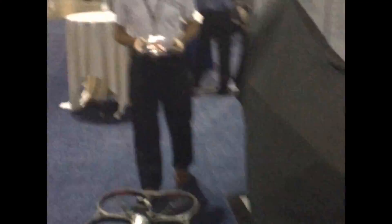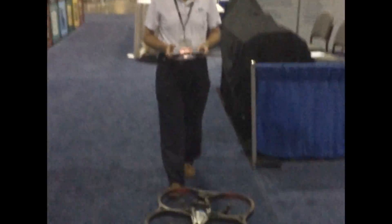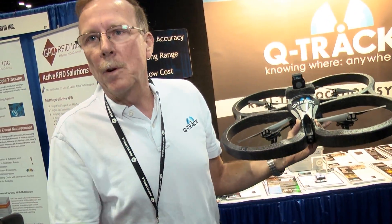This is a Parrot drone. We've got one to three foot tracking accuracy. By moving around on the trade floor, we're able to show folks the high accuracy and update rate as we move around the floor here.